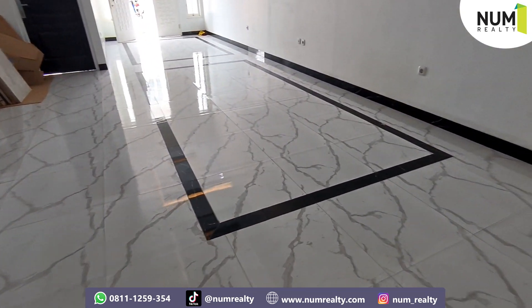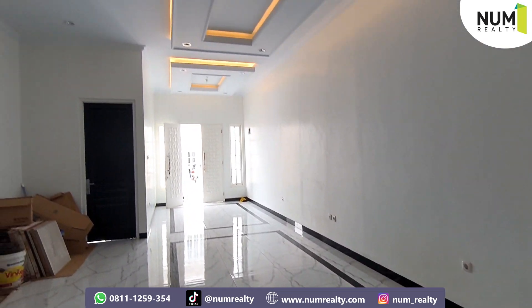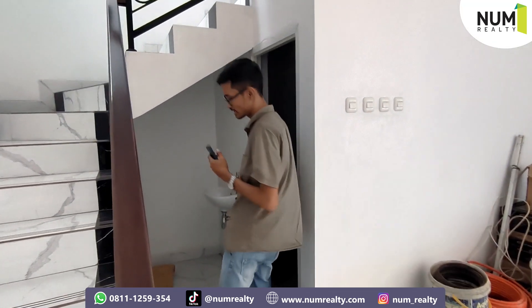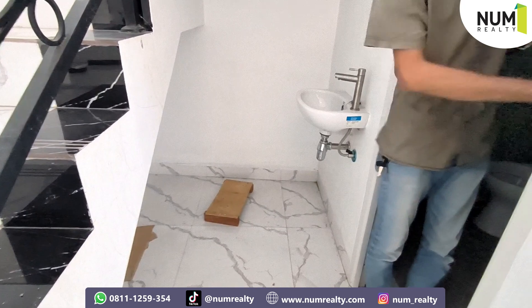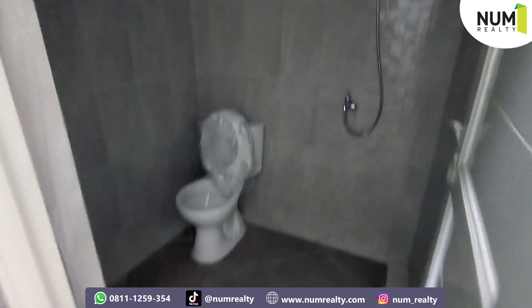Bisa dilihat lagi nih, luas banget nih. Nah, di bawah tangga ini bisa kita taruh barang-barang yang gak kepakai atau jadi mini gudang nih. Di sini juga ada kamar mandi tamu.